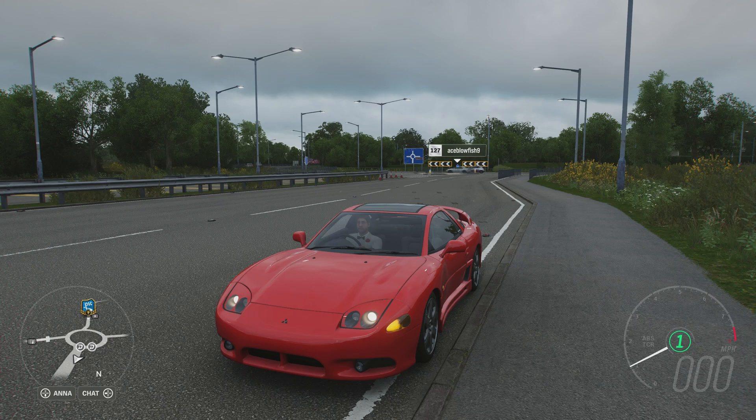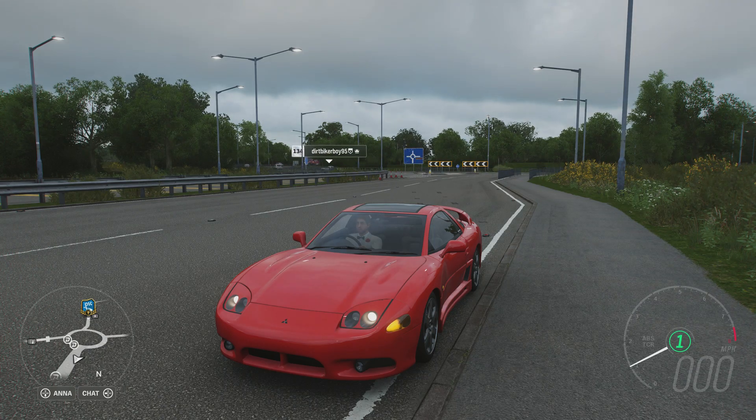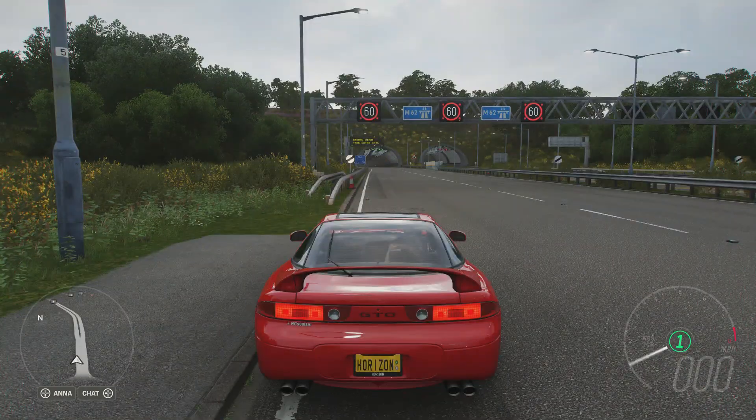It doesn't have the most power I've ever had on this series — it even has less than the Selene S5S Raptor from the previous episode, which only managed 251. That does make me a bit concerned, but nonetheless, let's get out there and see what it can do.